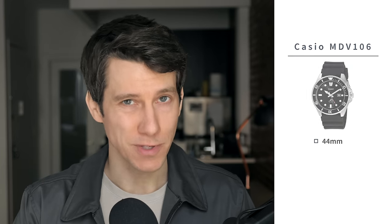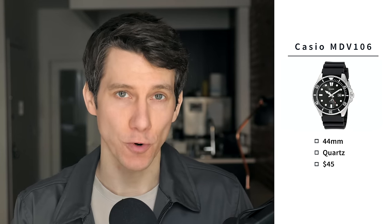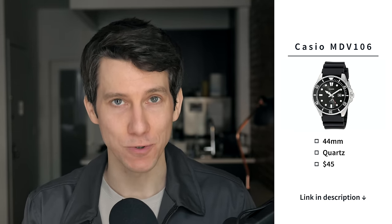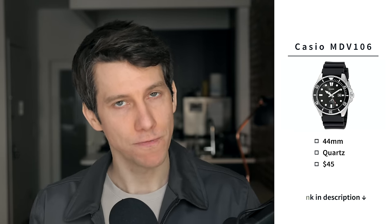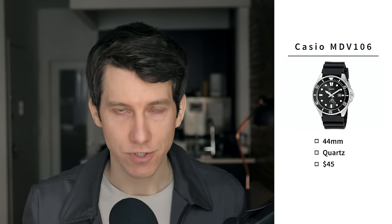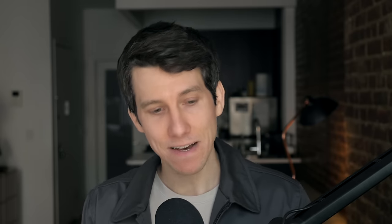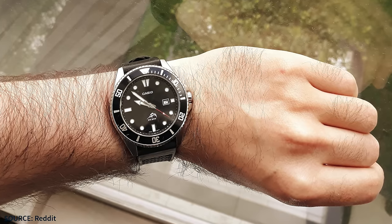Next up, we have the Casio MDV106 Dive Watch. This is a 44 millimeter quartz watch priced at just $45. There's a reason this Casio dive watch has four and a half out of five stars with over 5,000 reviews on Amazon — it might be the best dive watch under $50 right now. Modeled after the Rolex Submariner, it may also remind you of the Seiko SKX007, but at a fraction of the price. With 200 meters of water resistance, you can take it swimming, snorkeling, and even some light diving. Keep in mind it's a big watch at 44 millimeters, so it's not ideal for guys with smaller wrists.